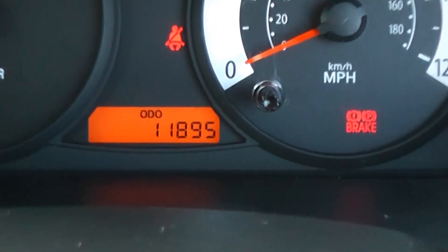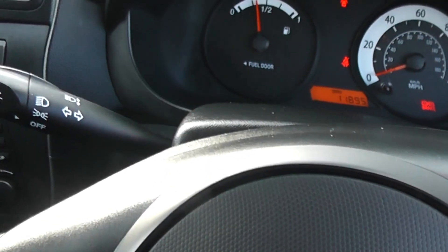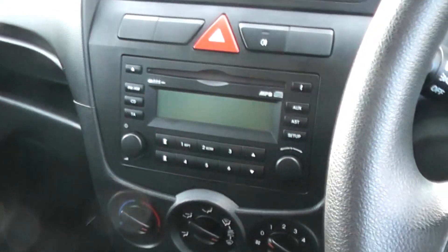As you can see, the mileage is quite low — 11,895. The car comes with central locking, electric windows to the front, five speed manual gearbox, and CD player.